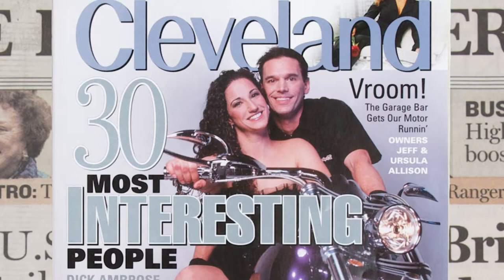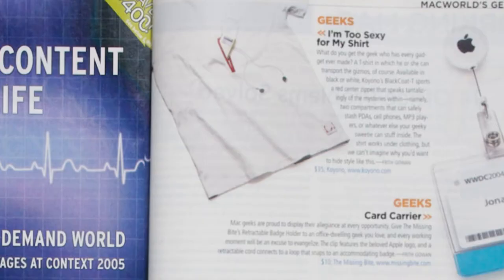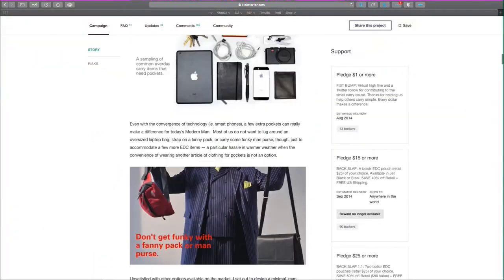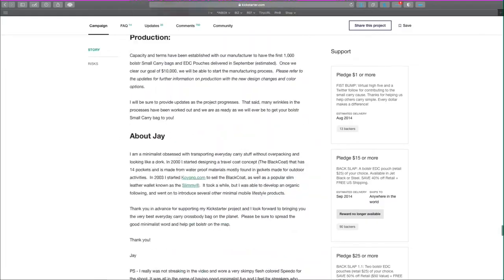My name's Jay, and I'm the founder of Bolster. We make bags and accessories for everyday essentials, all perfectly sized and minimal. Over the past 15 years, I've been on the front end of a few trends, from gadget-friendly travel apparel to slim leather wallets. With the support of thousands of backers worldwide, we brought to life the Bolster Small Carry EDC Bag.